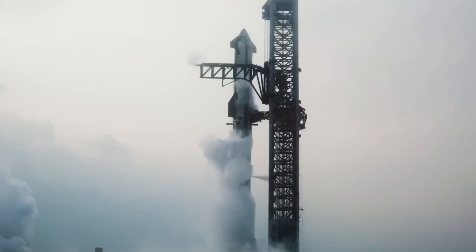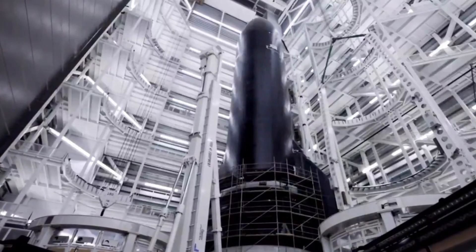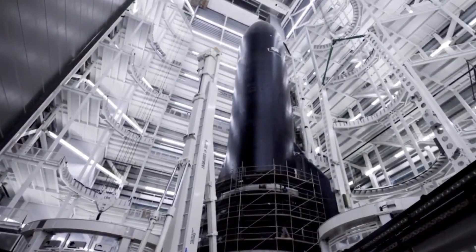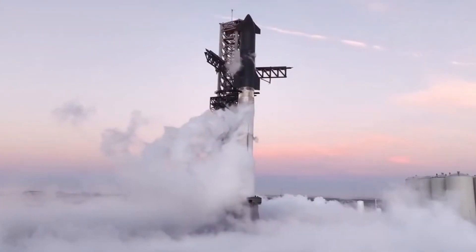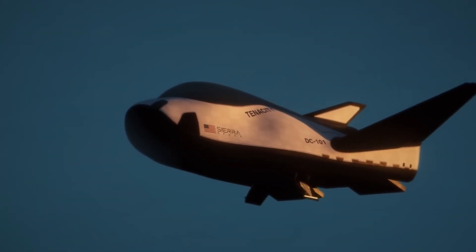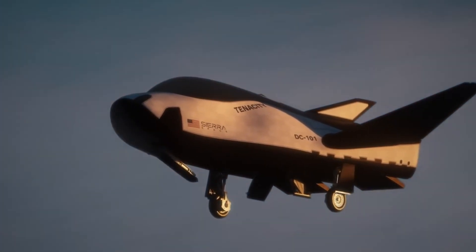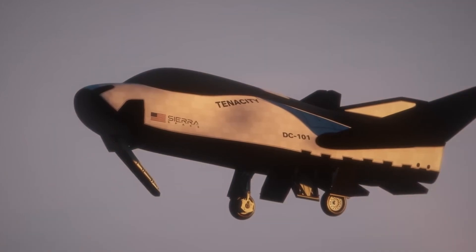In the history of spaceflight, we've mastered sending traditional rockets into space. But there's an even greater challenge that continues to captivate aerospace engineers: creating a spacecraft that can dance between two worlds, launching like a rocket, yet returning with the grace of an airplane. This is where Sierra Space's Dream Chaser comes in, a revolutionary space plane designed to bridge the gap between the stars and our runways.